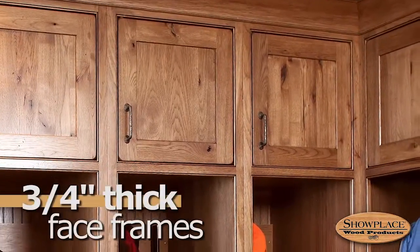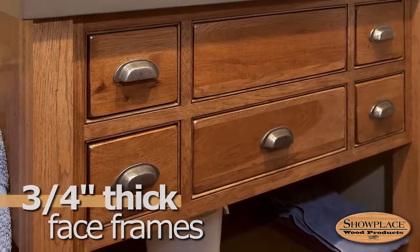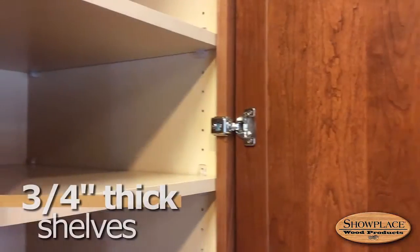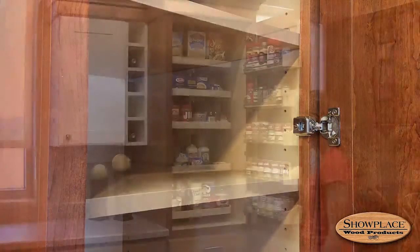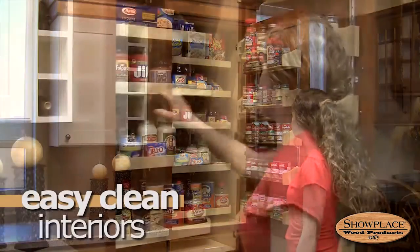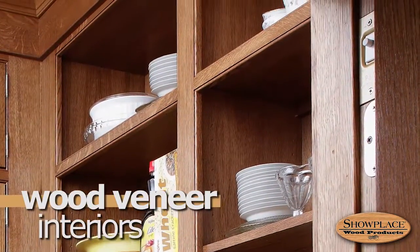Face frames are 3/4 inch thick select hardwood, dado'd to receive tops, bottoms, and end panels. Shelves are a hefty 3/4 inch thick and adjustable. Interiors have a light maple-printed, urethane-coated surface for easy cleanup. Wood veneer interiors are also offered.